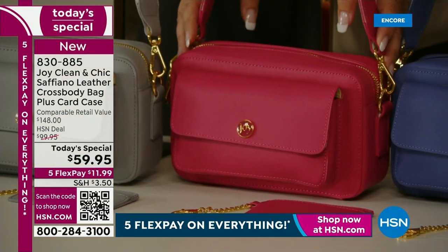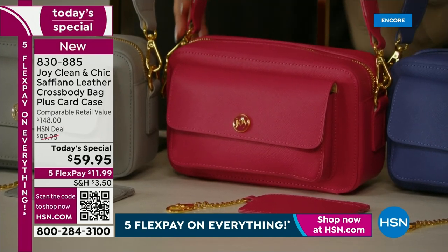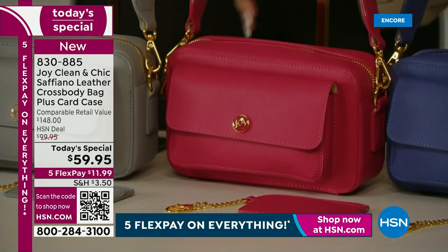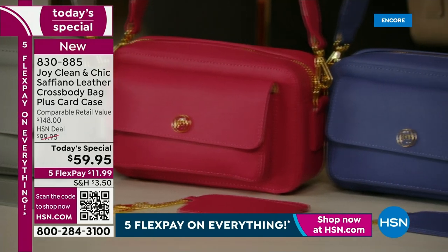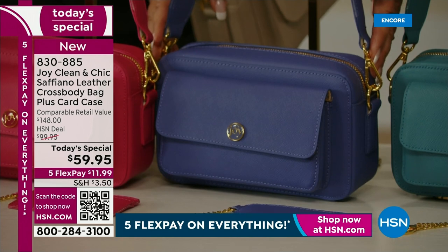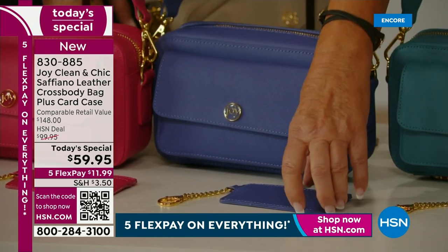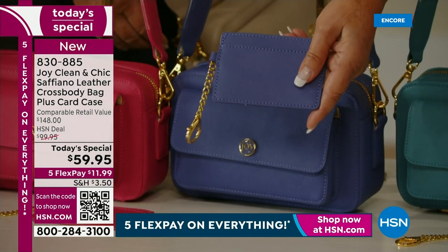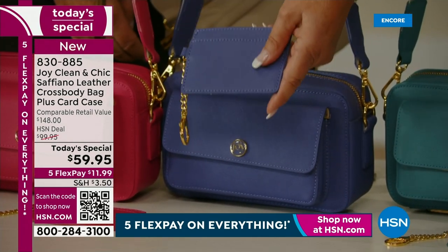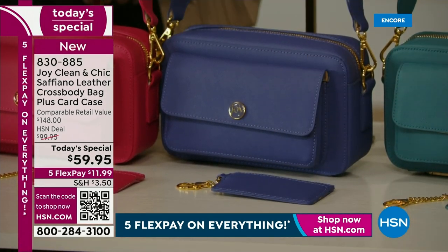How gorgeous — this deep magenta, never going to go out of style. The camera bag has never been out of style. And here we go — this gorgeous Peri Purple. You know I'm a purple girl. It looks gorgeous, and look at the card case — a keychain card that can hang from the bag or go in the bag. That's almost a hundred dollar value, free. Look at the price of the bag — $11.99 to get this home on FlexPay.